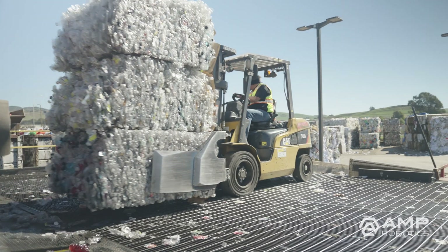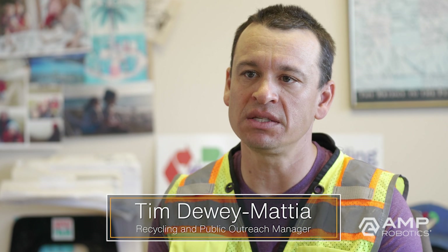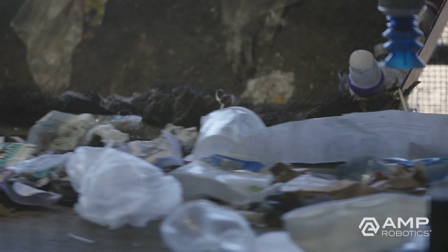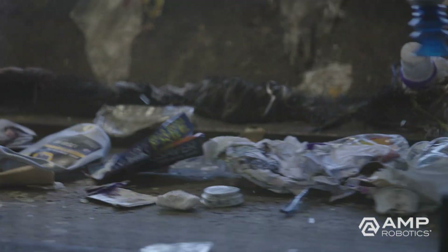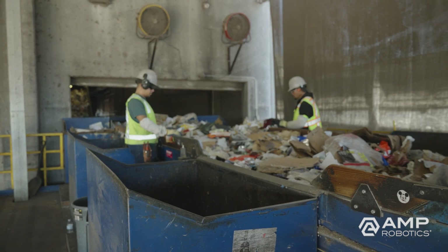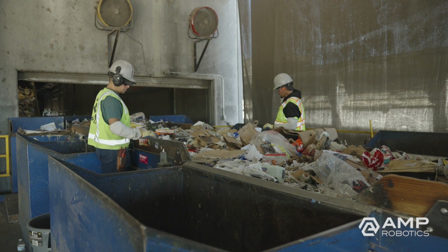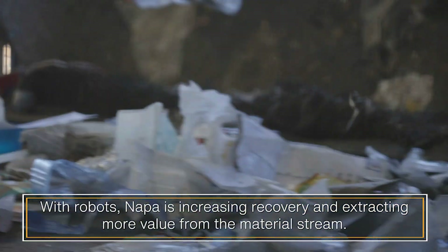Robots have enabled us to actually increase the amount of certain types of bottles and cans that we recover. By looking at the data, we found that before we had robots, we were actually missing a significant amount of these containers because it was hard for people to pull them off. We've actually been able to get more of these materials — more of the HDPE and the PET and the other products that we're sorting — which are materials that are worth money to us. And we're also reducing the amount of material that we send to the landfill. So it's been really successful for us in getting more recyclables out of that stream and being more efficient at sorting.